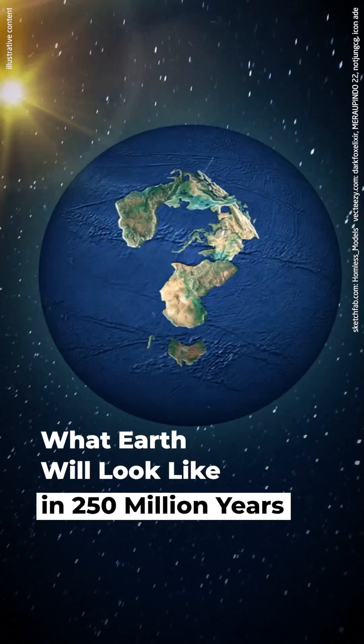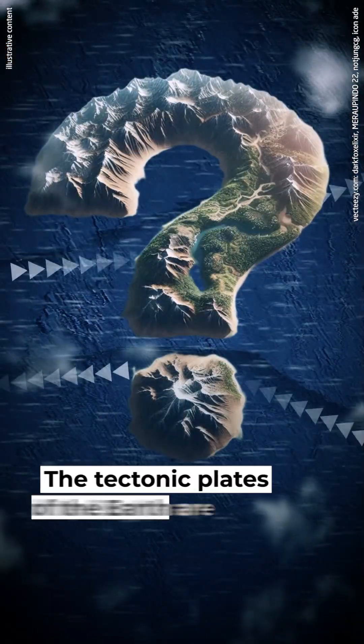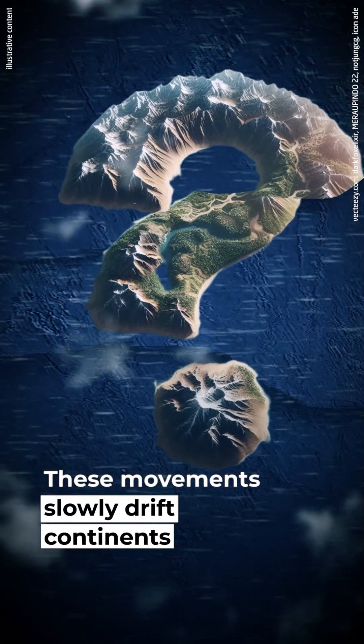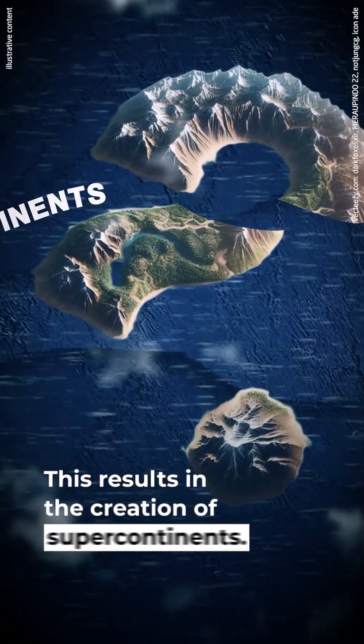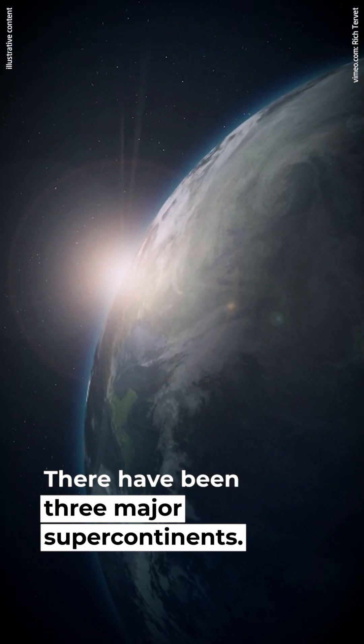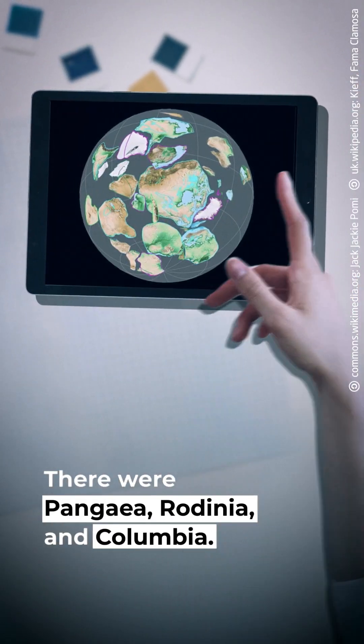What will Earth look like in 250 million years? The tectonic plates of the Earth are constantly moving, slowly drifting continents across the globe. This results in the creation of supercontinents. There have been three major supercontinents: Pangaea, Rodinia, and Columbia.